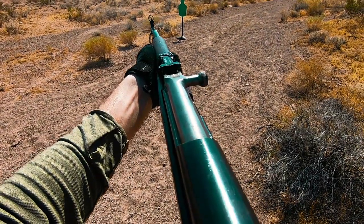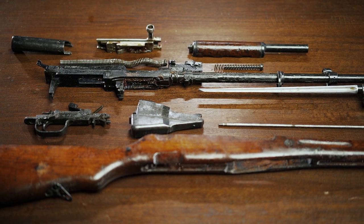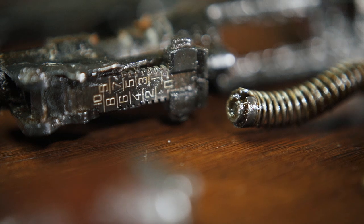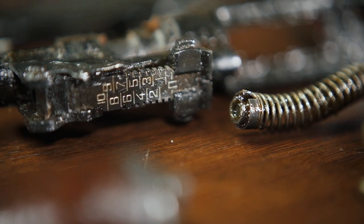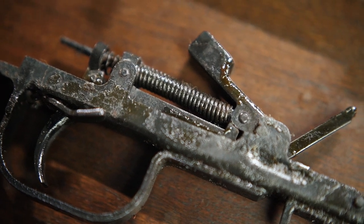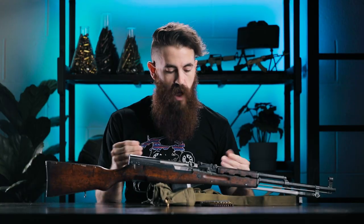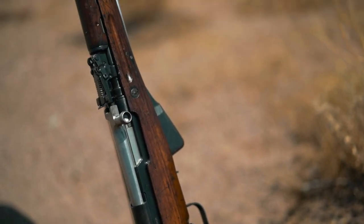It could also be that there's some cosmoline still locked inside the barrel itself. As mentioned in the cleaning video, there's so much grease and gunk locked up inside these guns from sitting in storage for so long that despite your best efforts cleaning them, usually when you get them out to the range for the first time and start firing them, they're going to heat up and that cosmoline is going to leak out from places you didn't even know cosmoline could go.